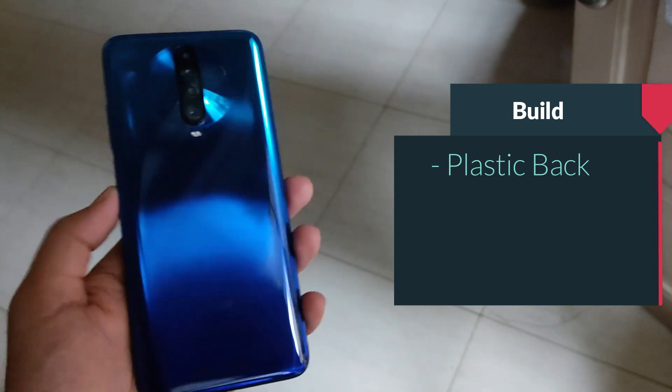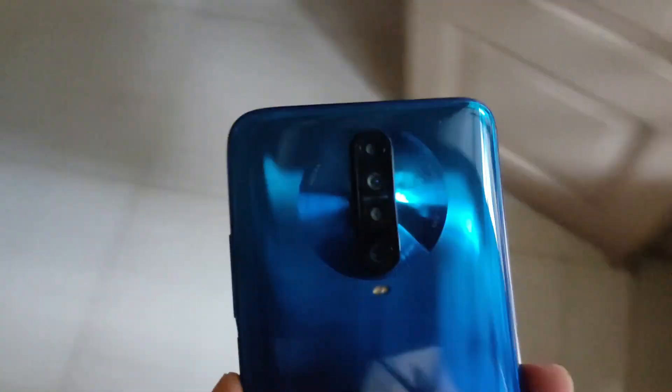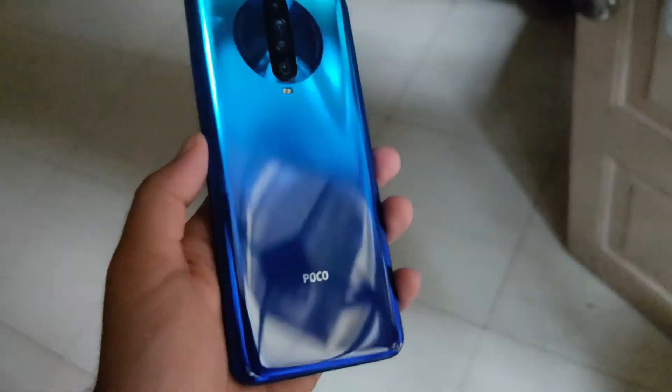In terms of build quality and weight, the X3 is 10mm thick compared to the X2's 8.8mm, making it noticeably thicker. The X3 also weighs 225 grams versus the X2's 208 grams. The reviewer personally uses the X2 and even 208 grams feels heavy, so 225 grams will take a long time to get used to — it's a big, hefty phone.